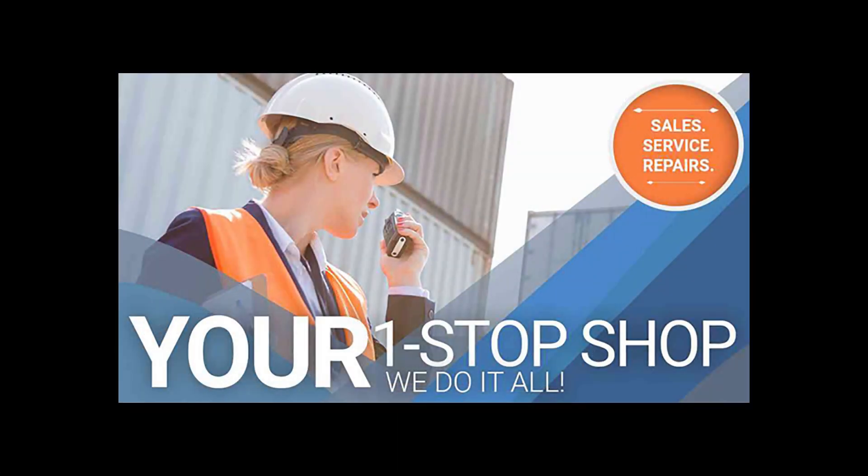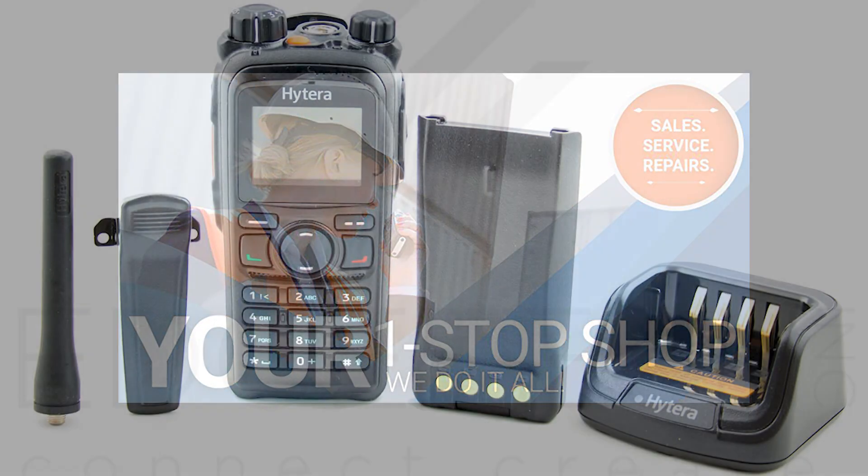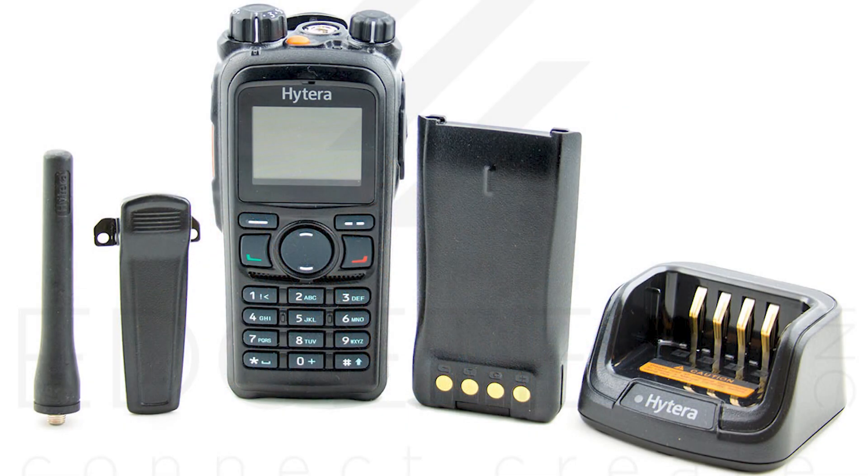For questions about security communications equipment, installation services, or to purchase high quality Hytera two-way radios or accessories, please visit edgetechtechinc.com.